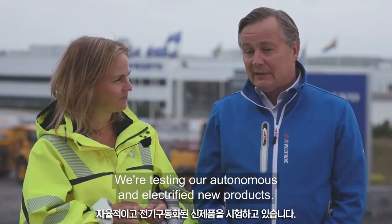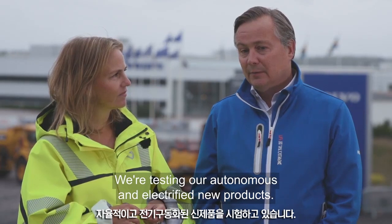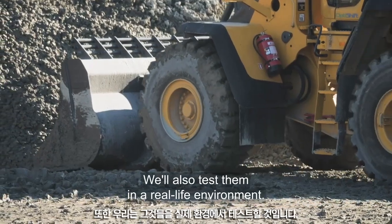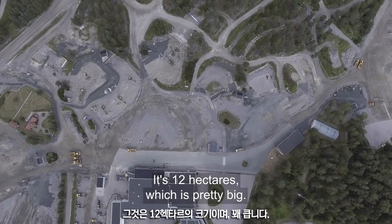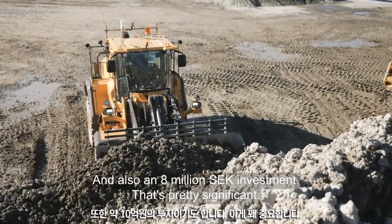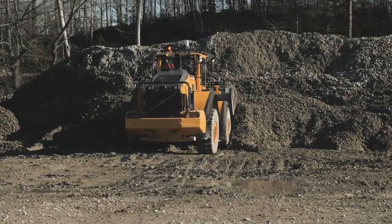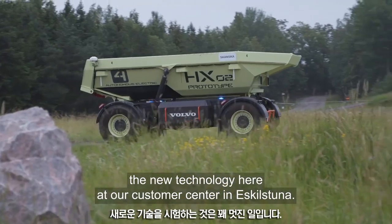We'll be testing our autonomous and electrified new products, and we will also test them in a real-life environment. It is 12 hectares, which is pretty big, and it's also an 8 million SEK investment, so that's pretty significant. It's pretty cool that we are testing the edge of new technology of Volvo CE here at the customer center.